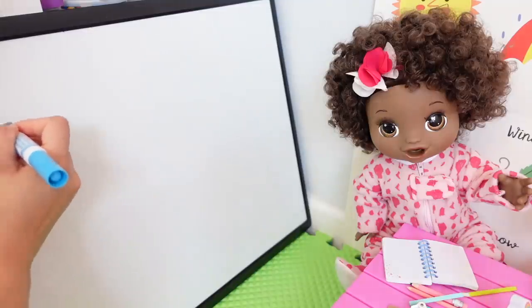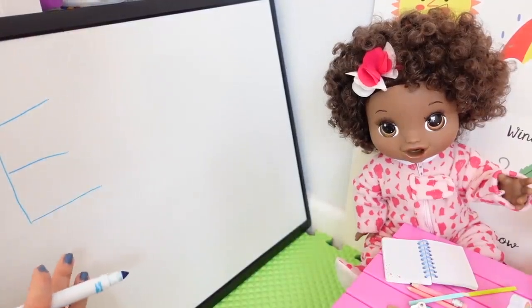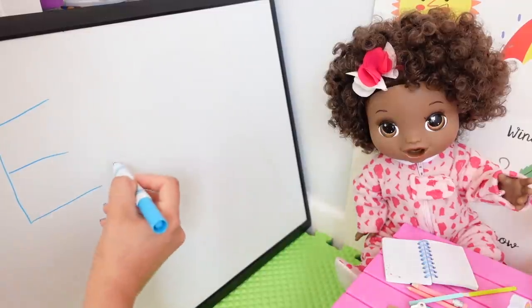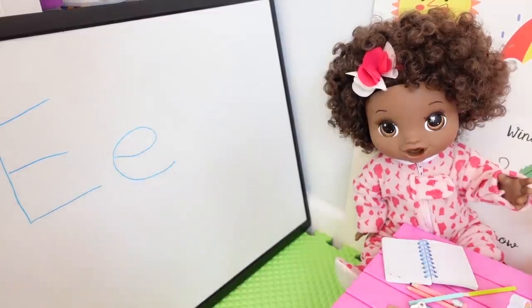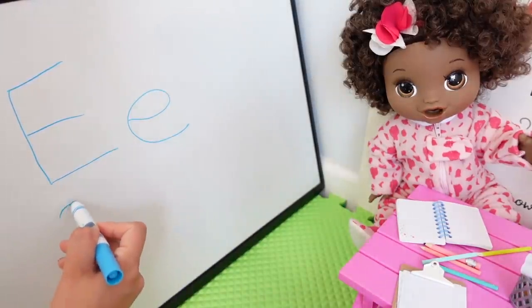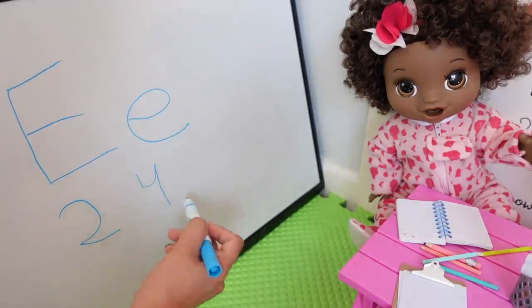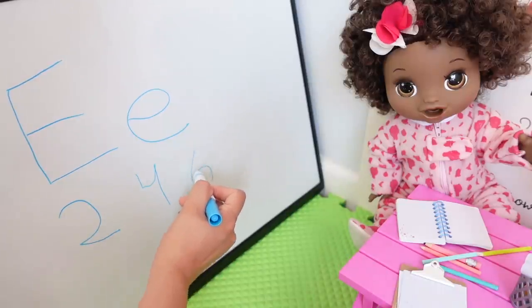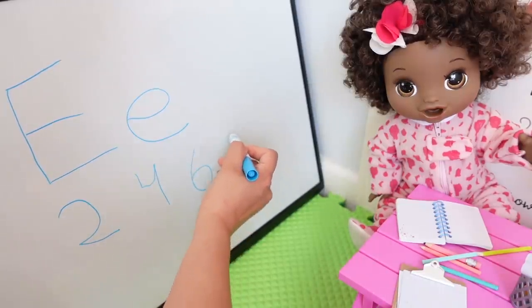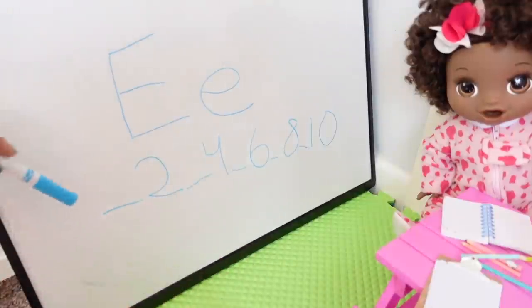Today, we are going to be working on the letter E. Here is uppercase E and lowercase e. We are also going to be working on even numbers — we are going to do 2, 4, 6, 8, 10. Fill in the blank, okay? So I will help you with the first one.